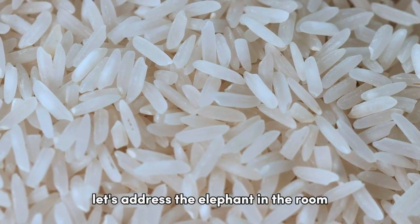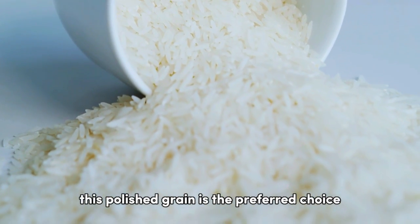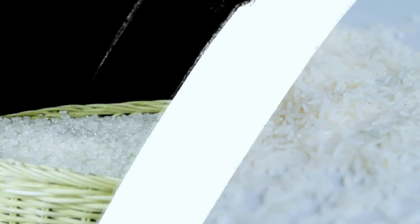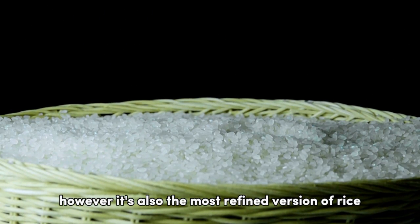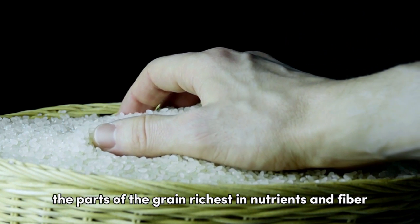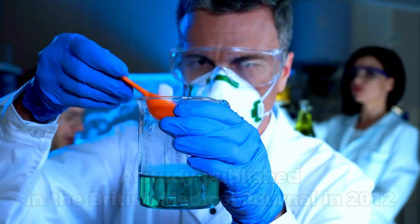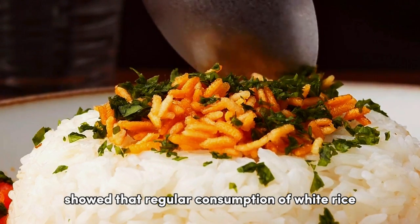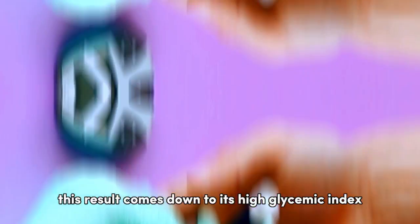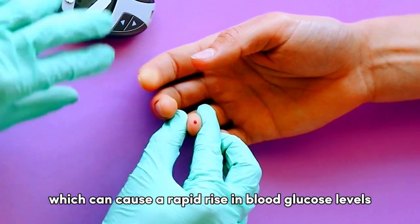First, let's address the elephant in the room: white rice. In many cultures, this polished grain is the preferred choice due to its taste, texture, and cooking qualities. However, it's also the most refined version of rice, having had its bran and germ layers removed — the parts of the grain richest in nutrients and fiber. A study published in the British Medical Journal in 2012 showed that regular consumption of white rice could increase the risk of type 2 diabetes, due to its high glycemic index, which can cause a rapid rise in blood glucose levels.